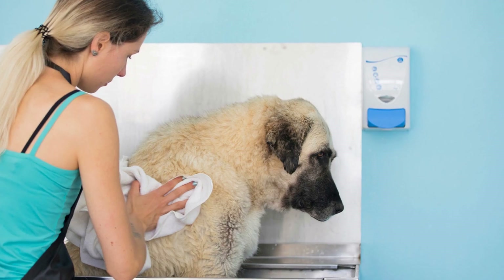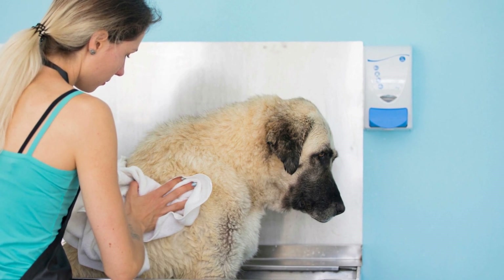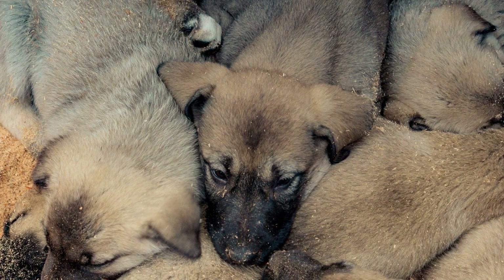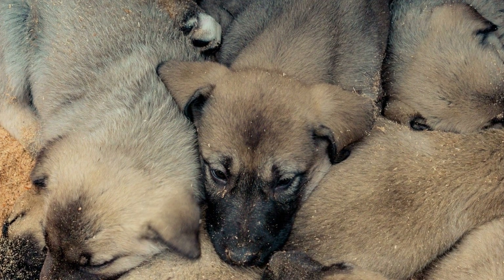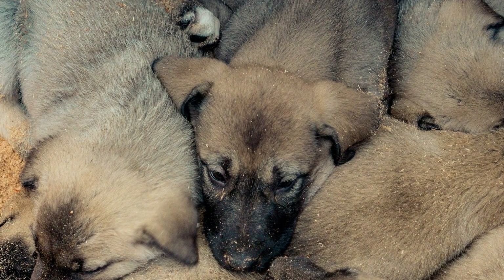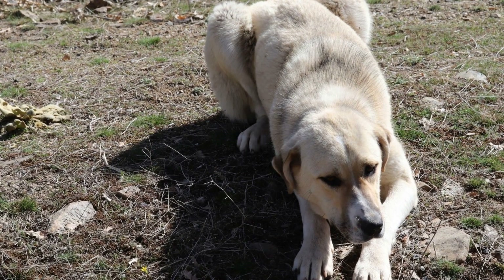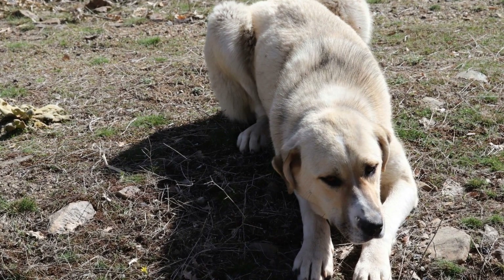To ensure your Cangal dog's safety during car rides, it is crucial to use proper equipment and restraints. Invest in a secure and comfortable harness or dog seat belt to prevent your dog from moving around the car or being thrown forward in case of sudden stops or collisions. Avoid putting your Cangal in the trunk or the bed of a pickup truck, as this can be extremely dangerous and may result in serious injuries.